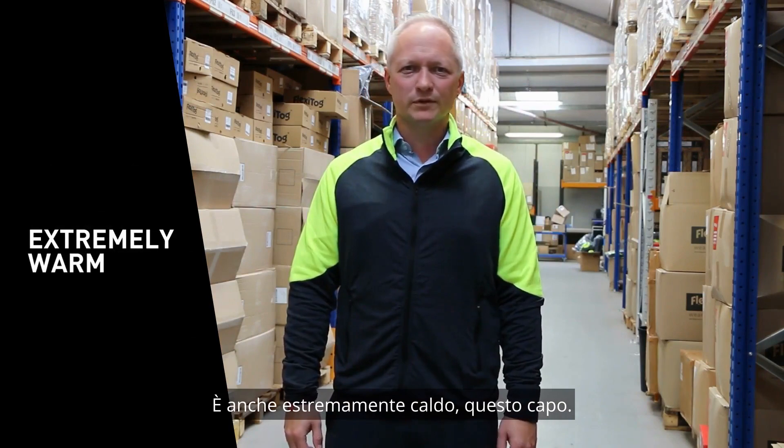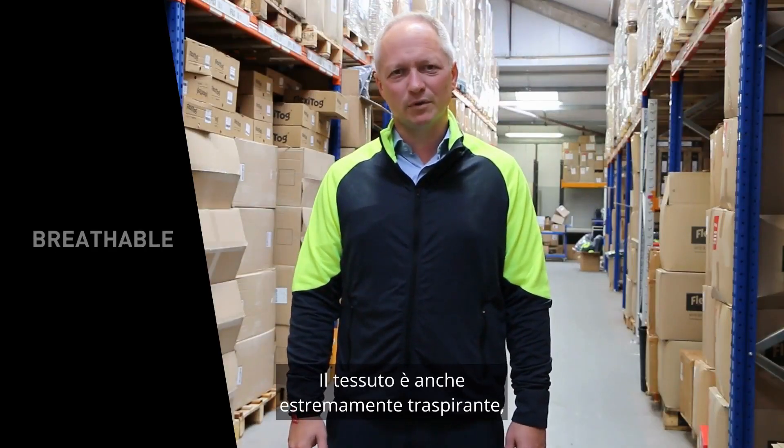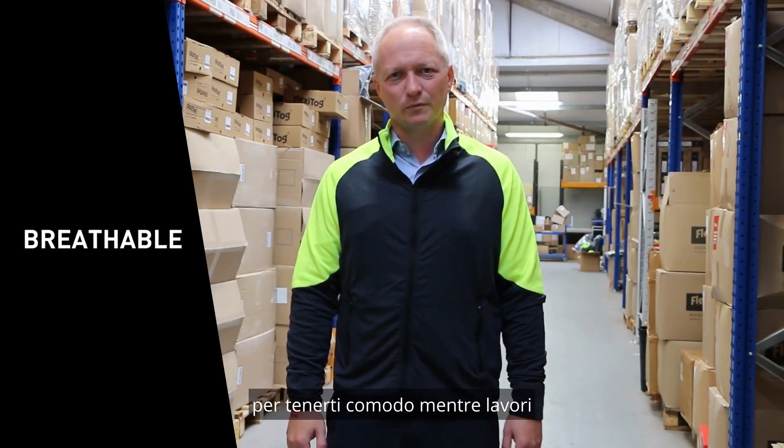It's also extremely warm — it's made from a special waffle fleece which keeps you very warm. The fabric is also extremely breathable, keeping you comfortable whilst you're wearing it.